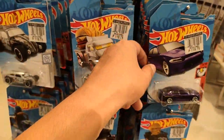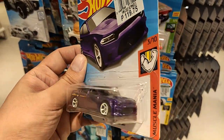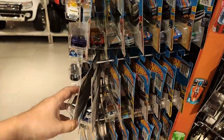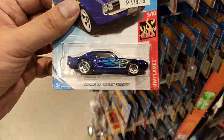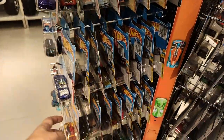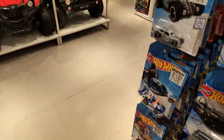Got another Dodge here — Charger SRT in purple, really looks cool. I love that color on the SRT. Also love this '57 Pontiac; it looks really good with that chrome engine and chrome base.